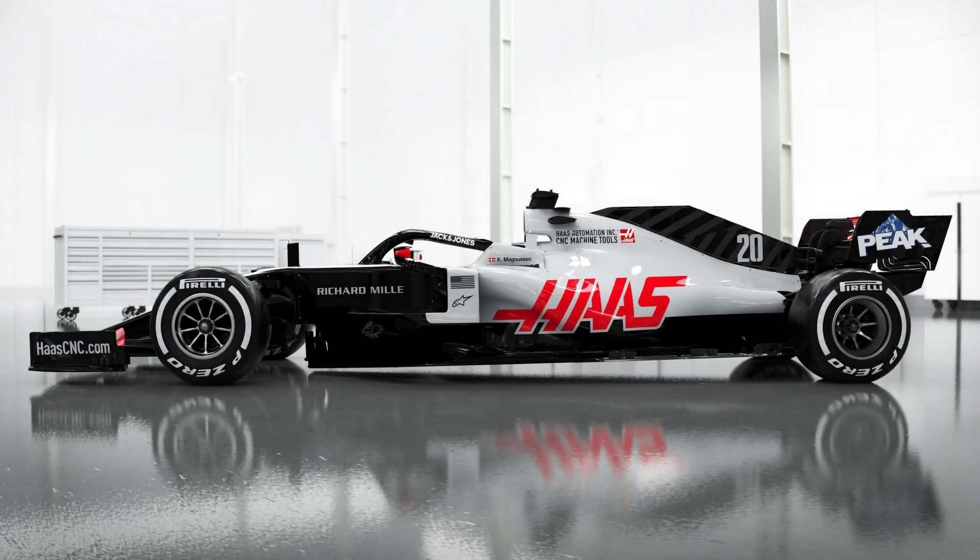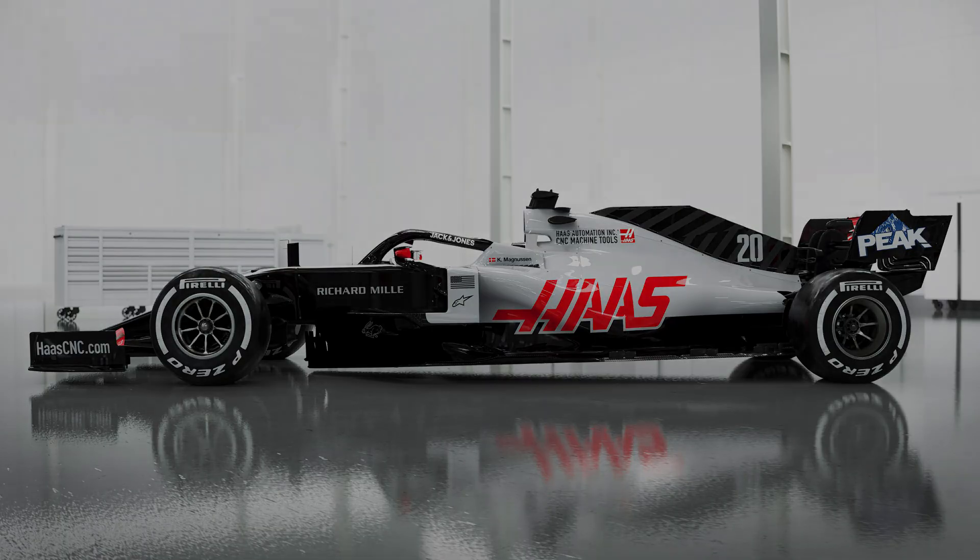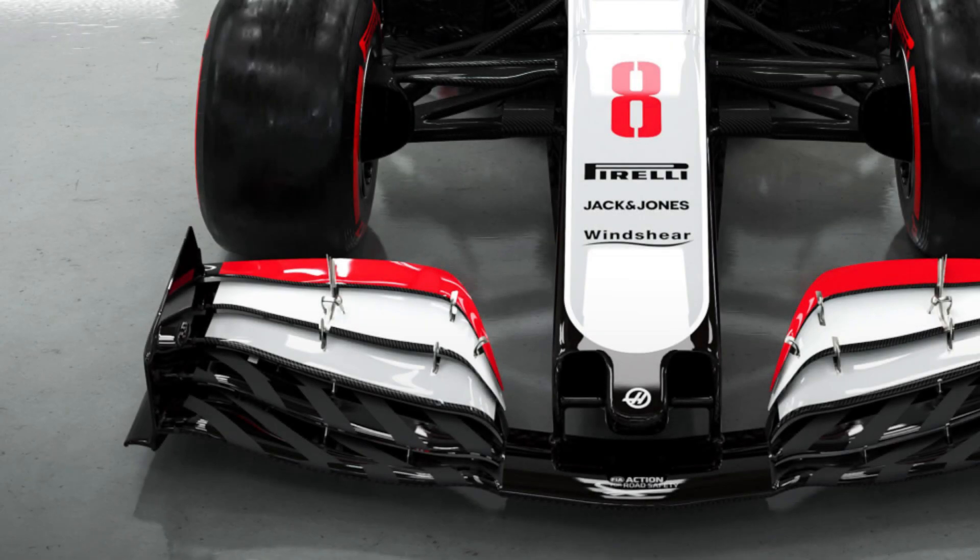Coming into this we should have expected something new, and I'm really quite intrigued by this car. We're going to go through some of the key features now and use a bit of my aerodynamic knowledge to explain what everything's trying to do. Let's get straight into it, starting with the front wing.